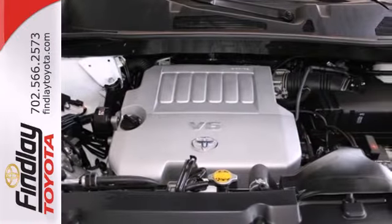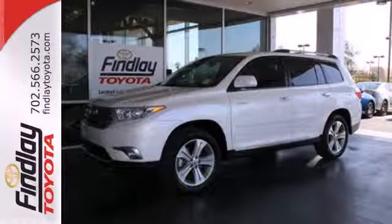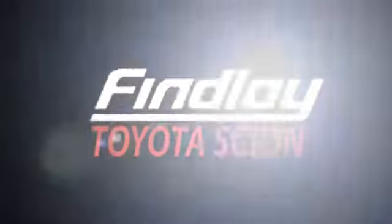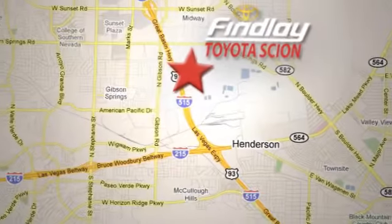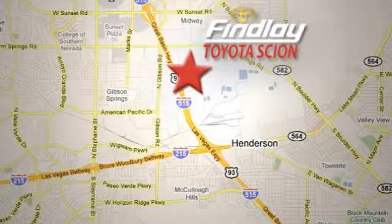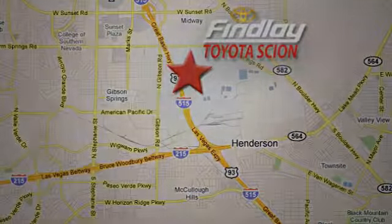Enjoy all the room this 2013 Highlander has to offer and bring your family in for a test drive today. Whether you're in the market for a new or top quality pre-owned vehicle, you're sure to find it at Findlay Toyota Scion, conveniently located at 7733 East Gate Road.